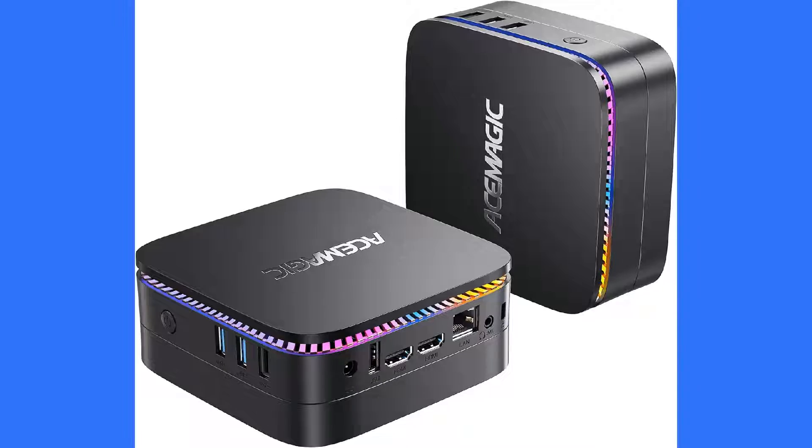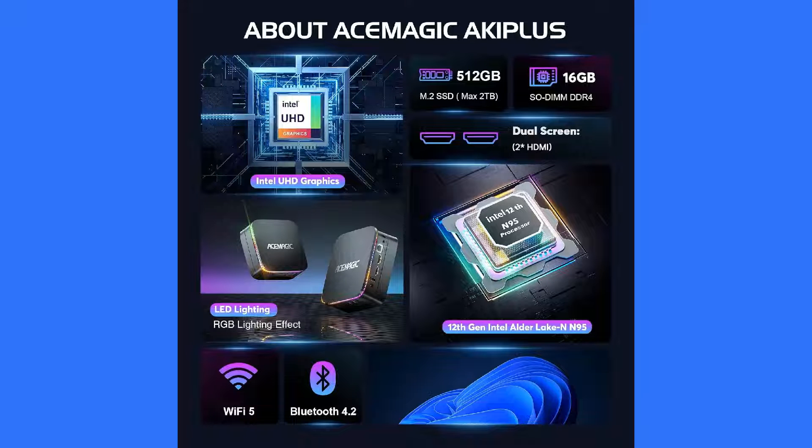The Asimagic RGB AK1 Plus is not just about performance — its RGB lighting adds a stylish flair. It is powered by an Intel 12th generation N95 processor and comes with 16GB RAM, a 512GB SSD, and dual 4K HDMI connections. A reliable option for routine tasks and multimedia experiences. Windows and Linux compatible, and it looks cool on anyone's desk.